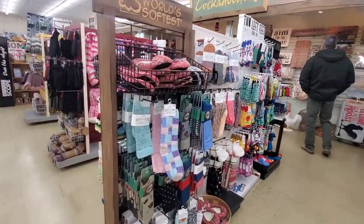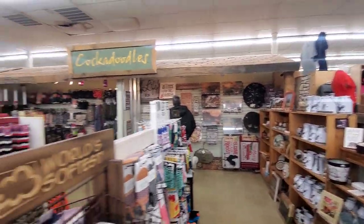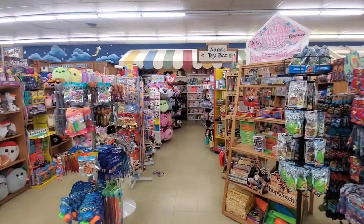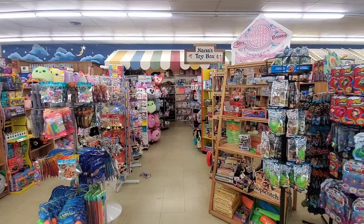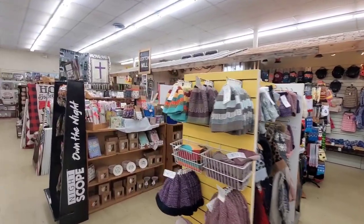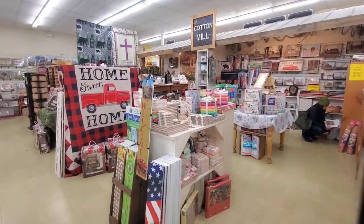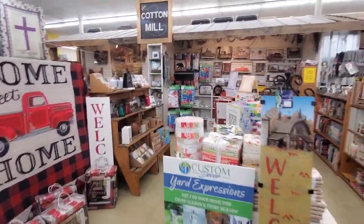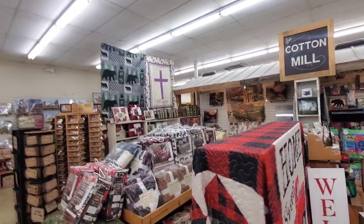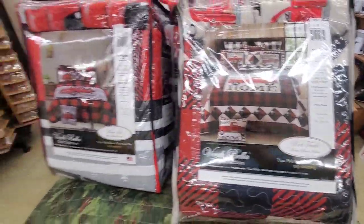Socks, socks, and more socks. Home decor. Nana's toy box — a whole other toy section. This section back here is called the Cotton Mill. Look at this cool stuff — they have some bedding. I really like that.